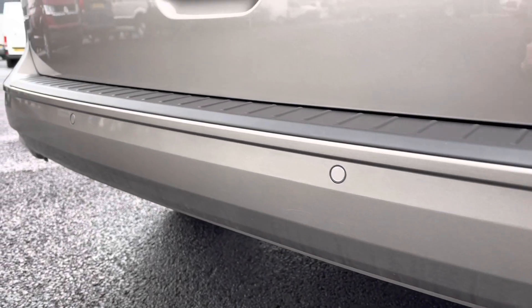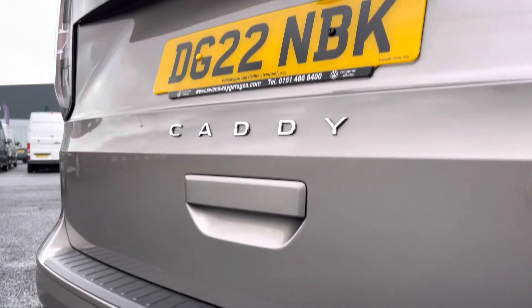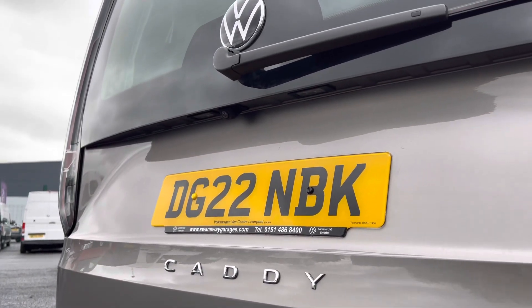You also have parking sensors dotted along the rear bumper as well, which are fully complemented by the rear view reversing camera.